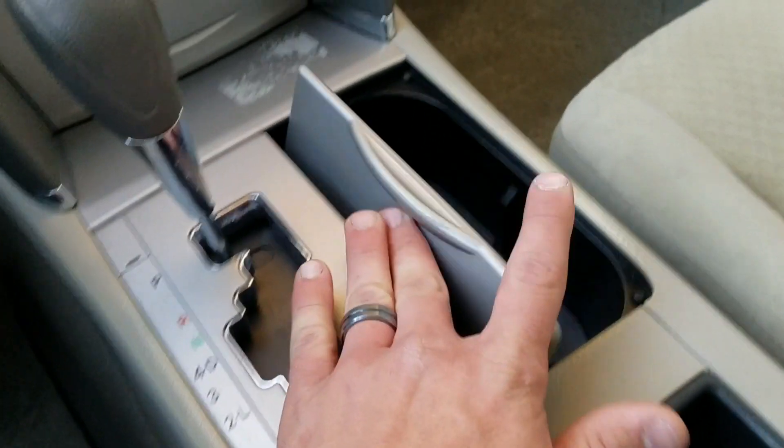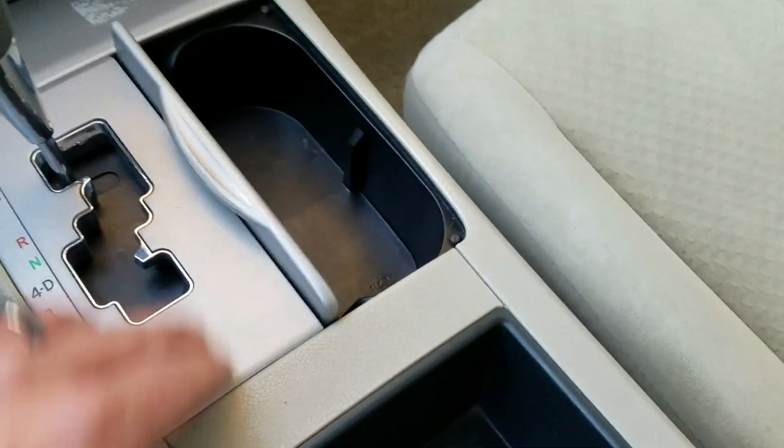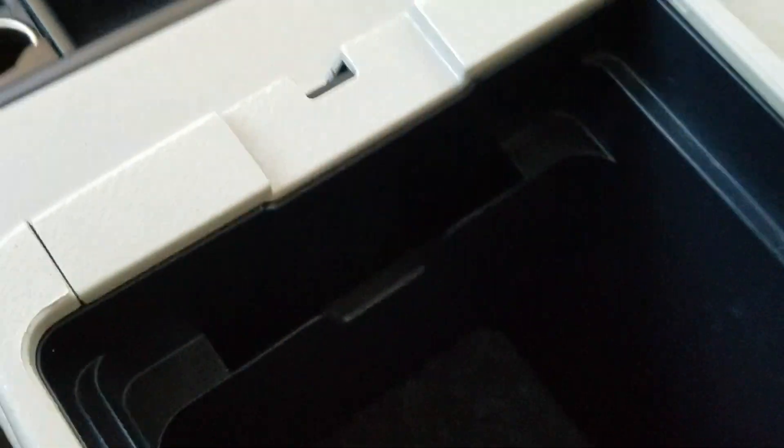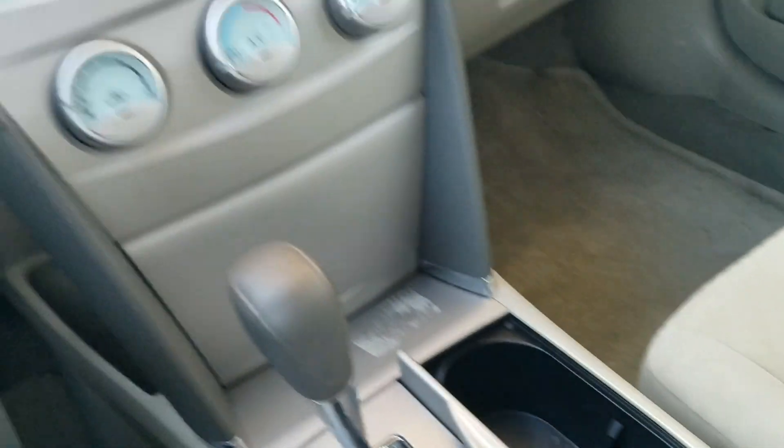The cup holders here in the center console give you a fairly large amount of space, and there's also a little business card holder, which is very nice. Let's go ahead and start it up.